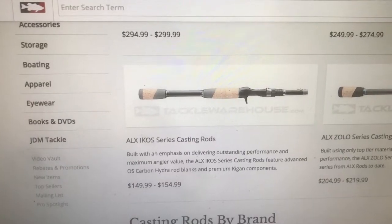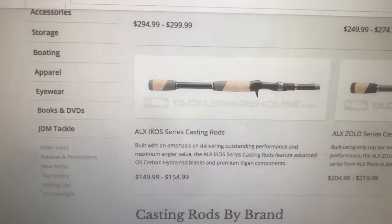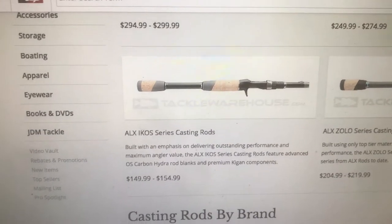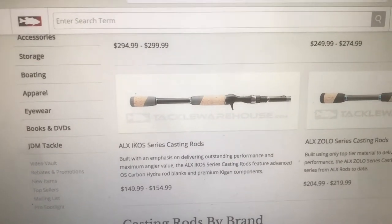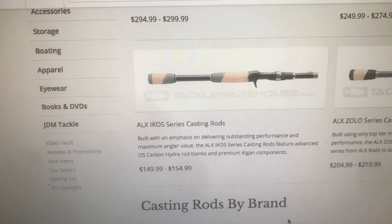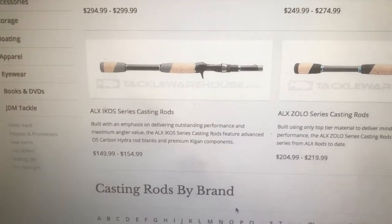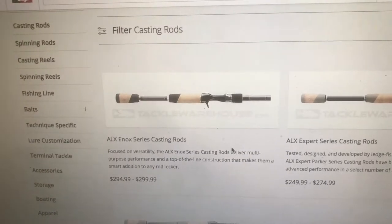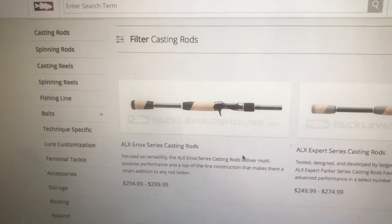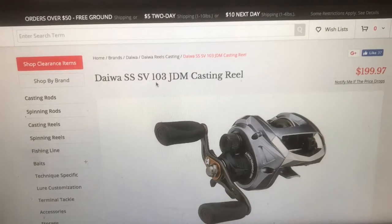Why do they have this weird name on a rod? The first rod is an ALX IKOS Series Casting Rod. Say you're fishing and someone comes along and asks what you got — 'I got an ALX IKOS Series Casting Rod' — nobody's gonna remember that. Over here is the ALX Zolo — that's easy — but why IKOS? That's a terrible name for a fishing rod. I do have an ALX rod, the Enoch Series, and it's good. Mine didn't cost $300 — I got mine on sale at Tackle Warehouse for $99.99 on Black Friday.